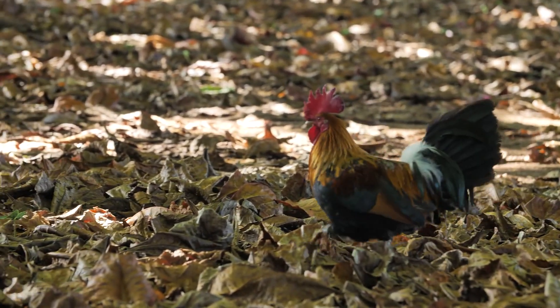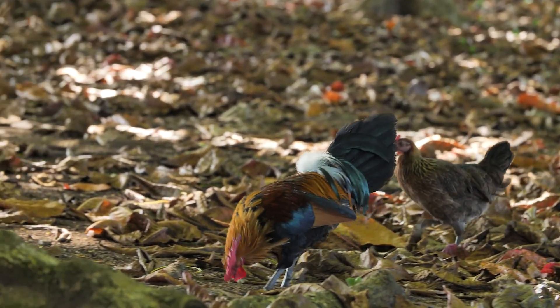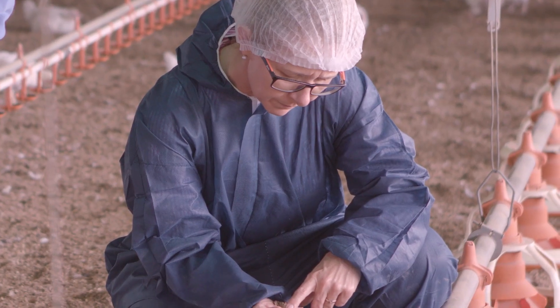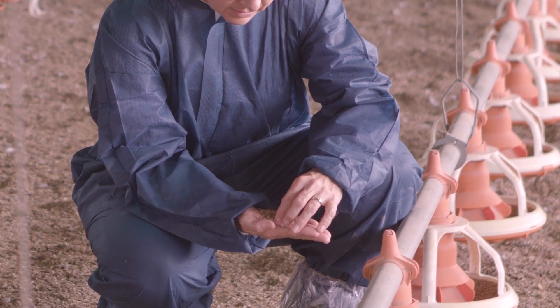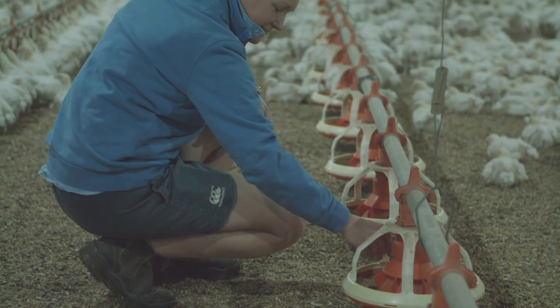Chickens living in the wild eat both plants and animals such as worms, caterpillars and beetles. So when we farm chickens, we need to make sure they have a balanced diet. Chicken farmers use pellets designed by scientists to copy this so they have all the things that chickens need to grow. Special bird feeders make sure there is always enough food for the chickens.